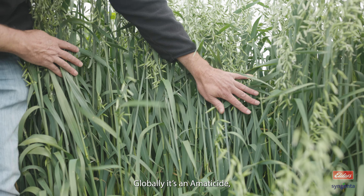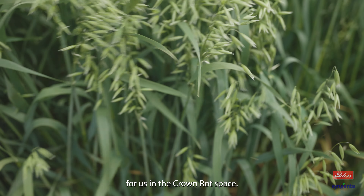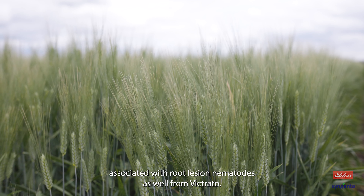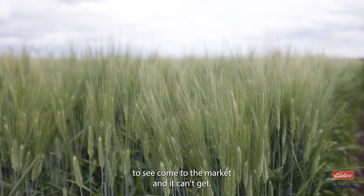Globally it's a nematicide. It's going to have a bigger impact on the Australian market for us in the crown rot space, but we're also seeing some significant yield bumps associated with root lesion nematodes as well from Victrato. So that's a product we're really excited to see come to market — it can't get here soon enough.